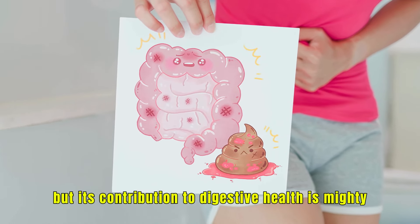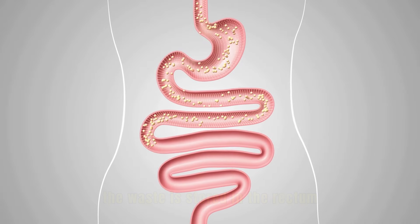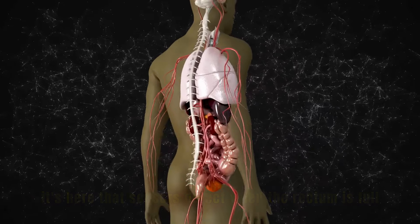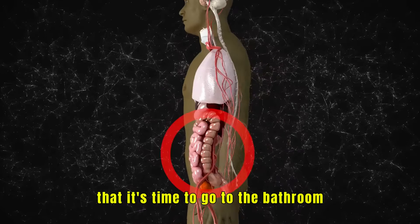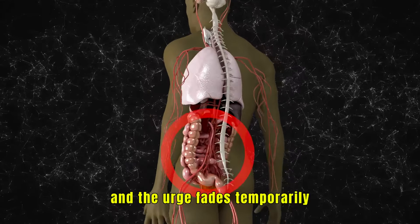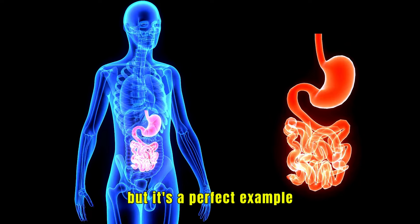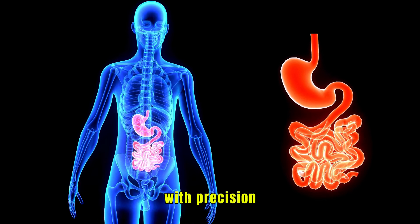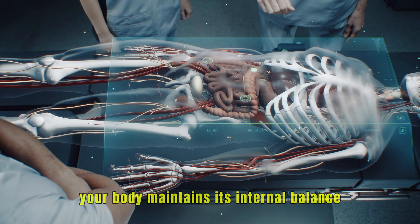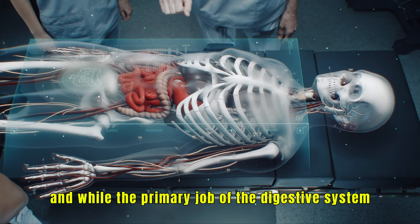After the large intestine finishes its work, the waste is stored in the rectum, the final stretch of the digestive tract. Sensors detect when the rectum is full and send a signal to the brain that it's time to go to the bathroom. If the timing isn't right, muscles in the rectum contract and the urge fades temporarily, only to return later. By managing when and how waste is expelled, your body maintains its internal balance, carefully controlling nutrient and water levels so that every function is supported.